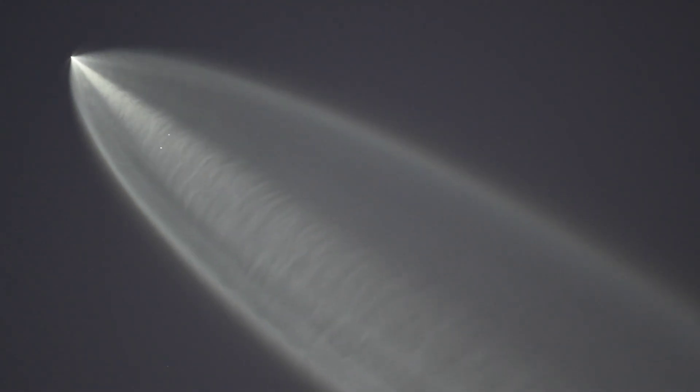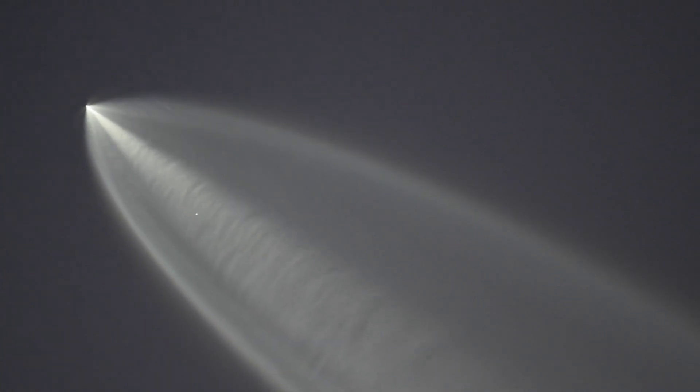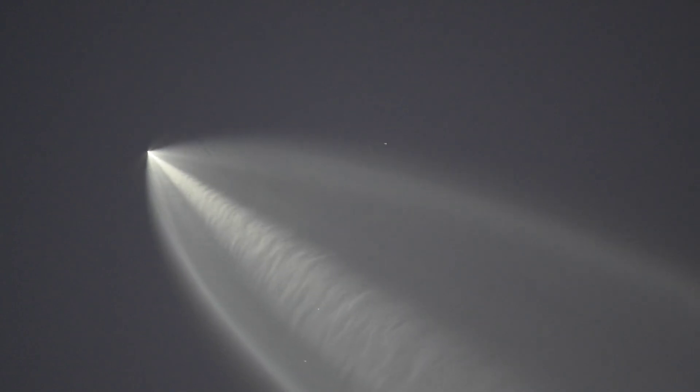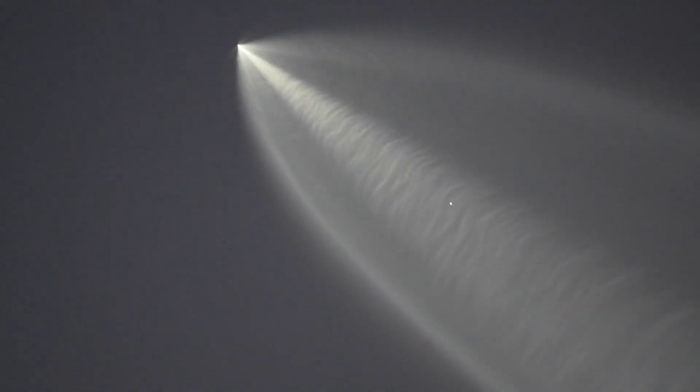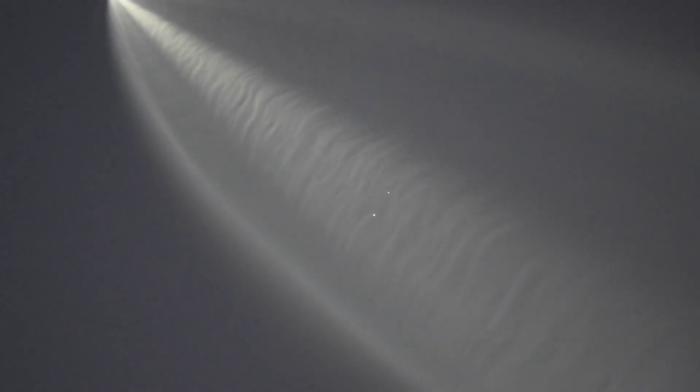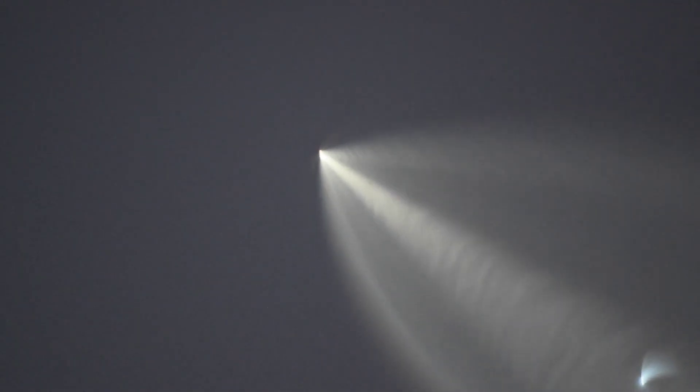Stage separation confirmed. And those star-like satellites are exposed to the vacuum of space now for the first time on this mission. Now coming up on three and a half minutes into flight.